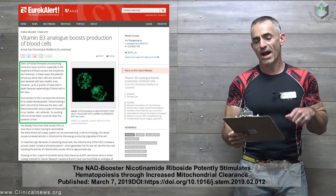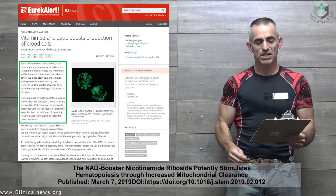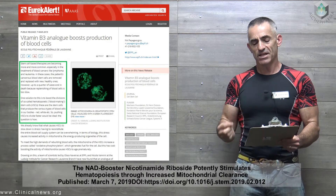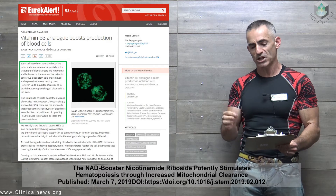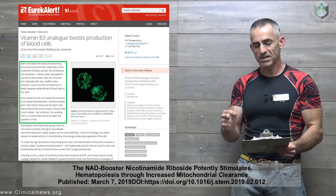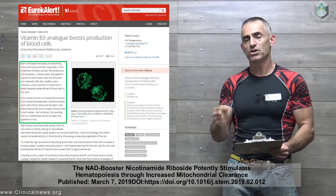Vitamin B3 analog boosts production of blood cells. Stem cell-based therapies are becoming more and more common, especially in the treatment of blood cancers like lymphoma and leukemia. In these cases, the patient's cancerous blood stem cells are removed and replaced with new healthy ones. However, up to a quarter of the cases end in death because replenishing of blood cells is too slow.